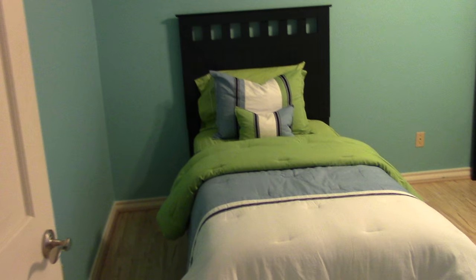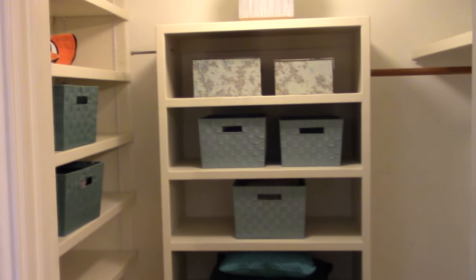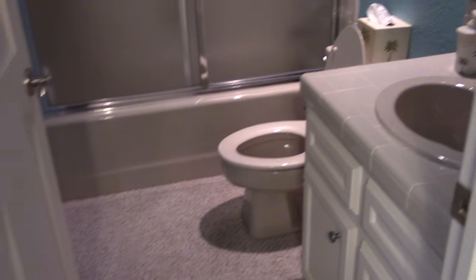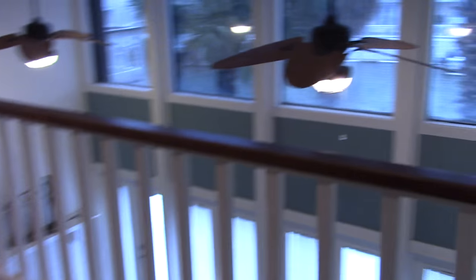Up the stairs is the second extra bedroom — they have two single beds in here. There are built-in custom cabinets; all the rooms have ceiling fans. Here's a nice-size walk-in closet with a fan as well. Each bedroom has a full bathroom with bathtub.